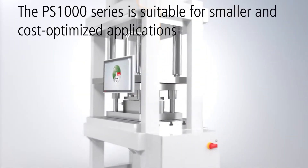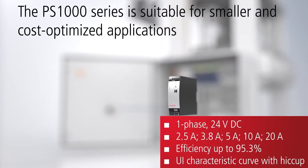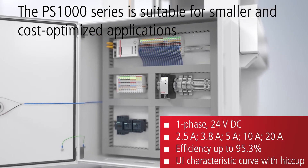The PS1000 power supplies are designed for smaller and cost-optimized applications. The compact housings are also suitable where space is limited. Low heat development and a high efficiency of 95.3% contribute to a long service life.